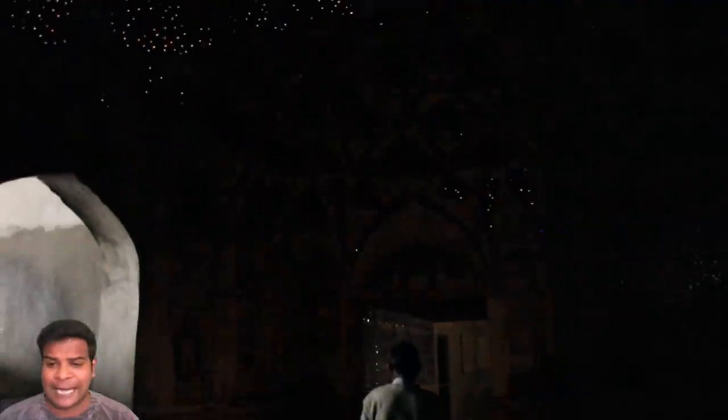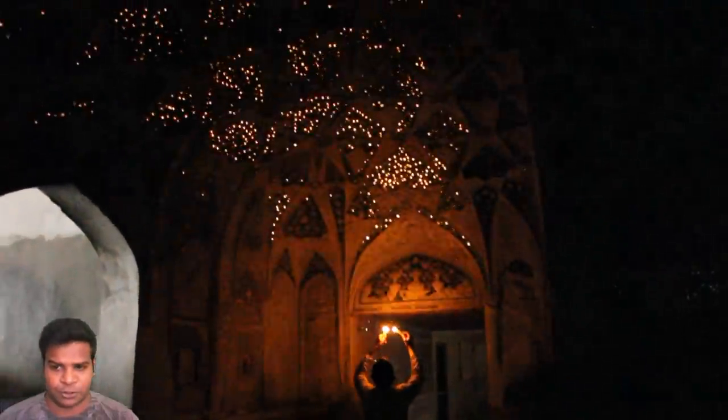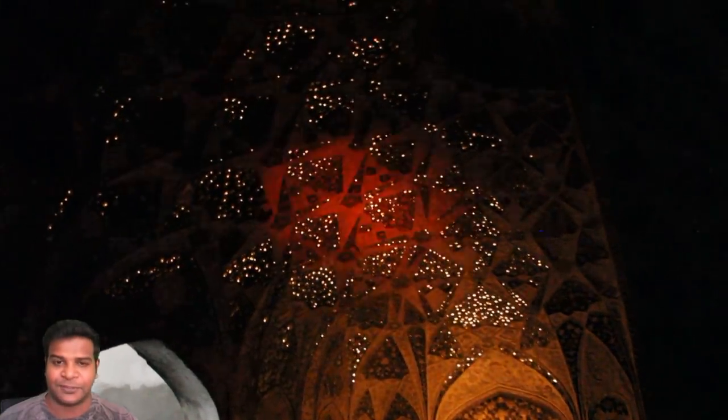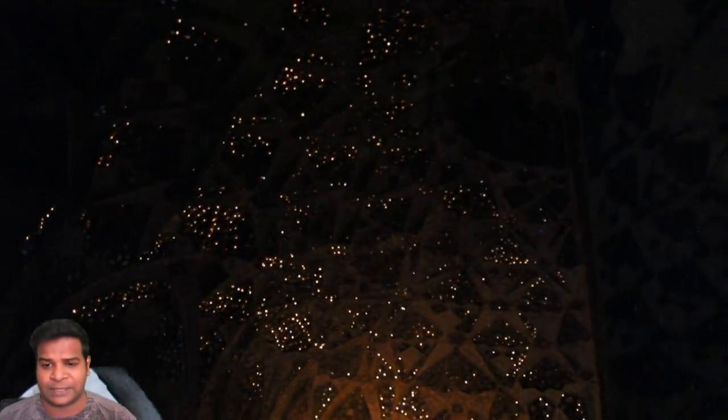If you stand on any corner of the structure and light up candles, you can see these amazing patterns emerging on the ceiling. This is really brilliant, and the reason for this is because the entire ceiling is covered with thousands of tiny mirrors.